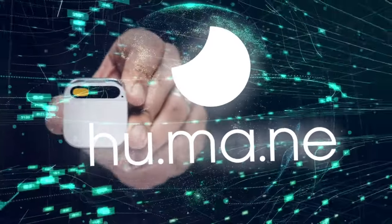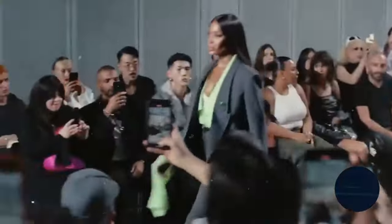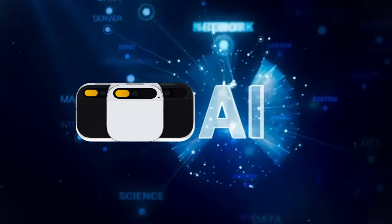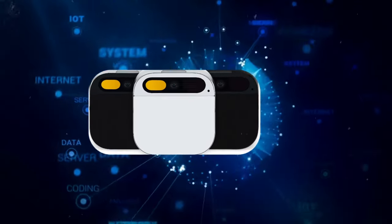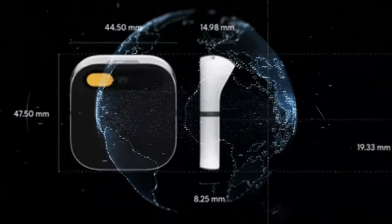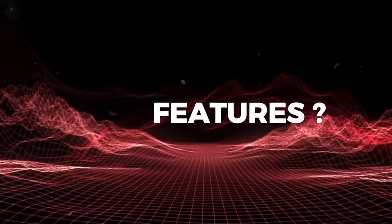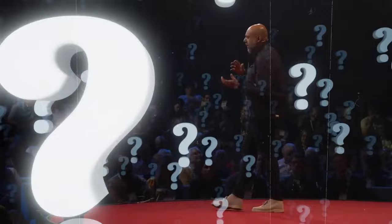Humane has just unveiled its groundbreaking AI PIN device, marking a significant leap forward in wearable technology. This nifty gadget, fueled by artificial intelligence, promises to revolutionize how we engage with our tech gadgets. Join me as we delve into the fascinating world of the Humane AI PIN — what it is, how it works, its amazing features, and why it's set to become a game-changer in the tech industry.